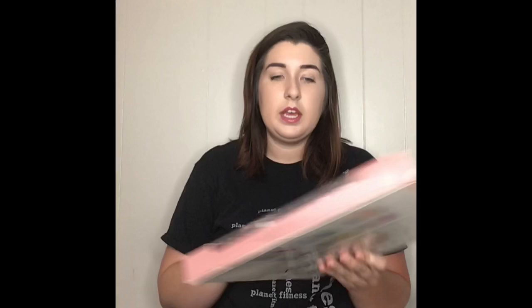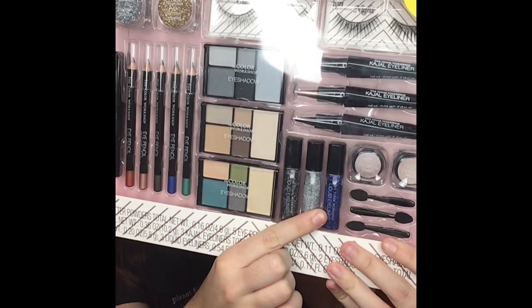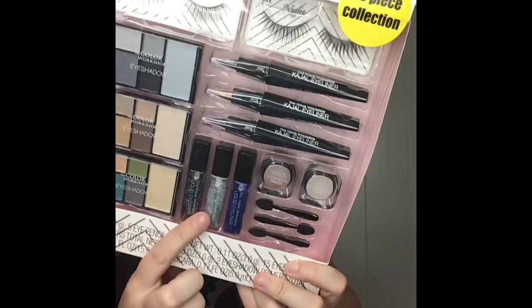This is the Color Workshop Hollywood Starlit Eyes. As you can see there's tons of eyeliners, there's shadows, liquid liner, sparkly eyeliner, eyeliner, lashes, and glitter. I love glitter — glitter is my jam. This hasn't even been opened yet, so I might be using this in a future video.